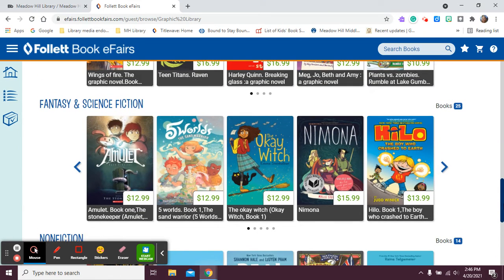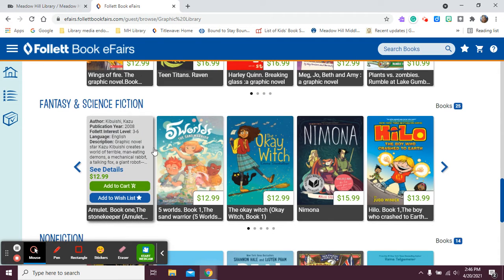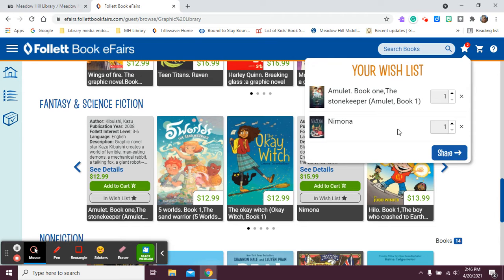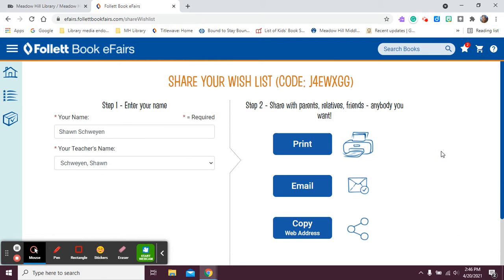One other detail I want to show you is that you can make your own wish list. Any book that you click on will have two options: you can add it to the cart if you want to pay for it, or you can make a wish list. You can go through and click on different books and add them to a wish list, which will show up here on this little star. And then you can also share your wish list.